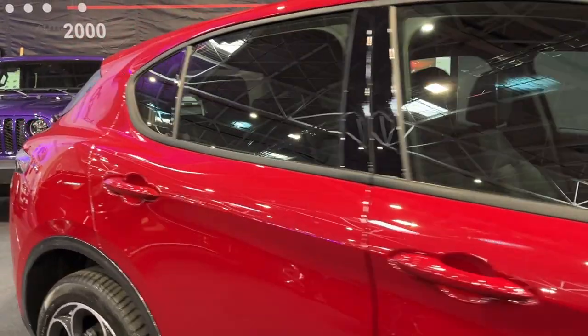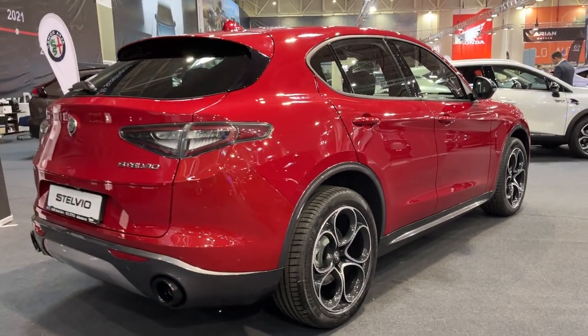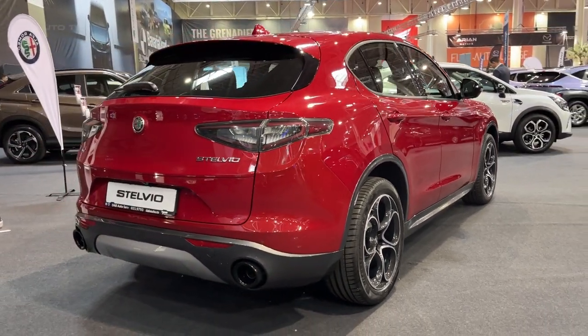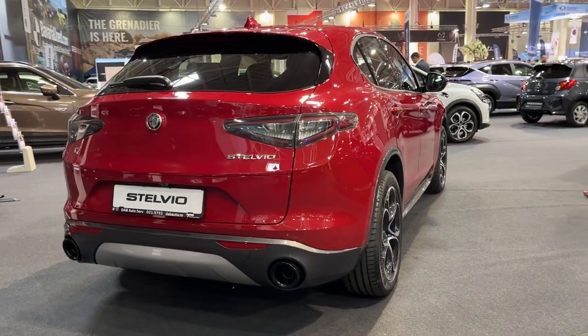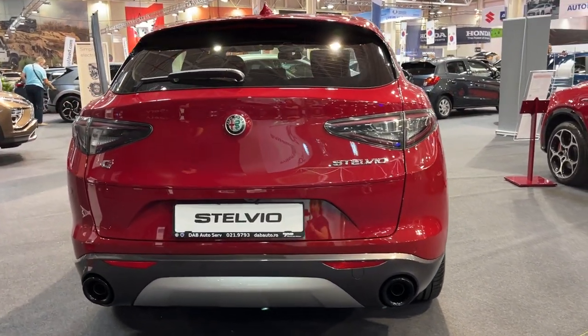At its heart is a spirited 280-horsepower turbocharged four-cylinder engine, enabling thrilling acceleration while emitting a signature Alfa growl. An eight-speed automatic transmission delivers smooth, quick shifts, getting the most from the power plant.